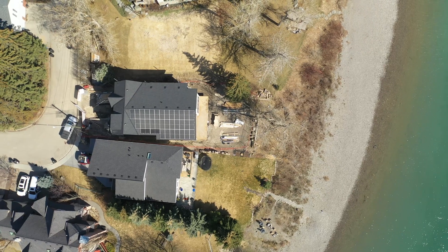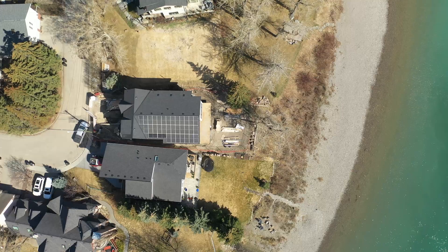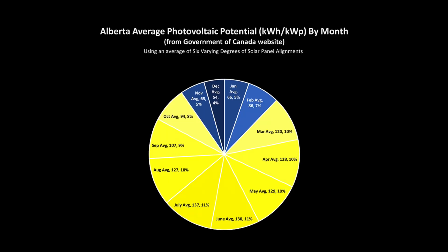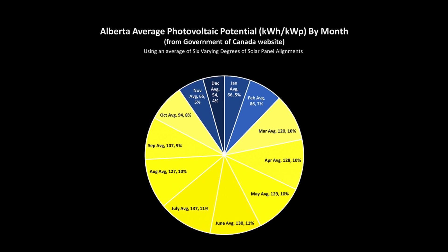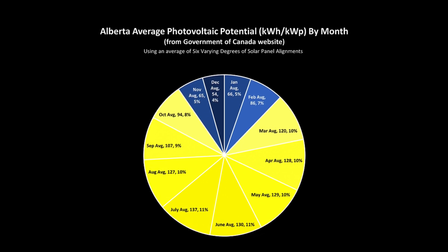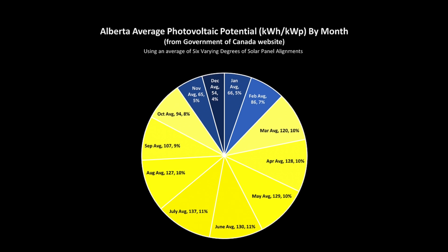One question I get all the time is: will I get paid for my overproduction on these net zero homes? The answer is absolutely yes. With our solar PV system here we are going to be over-producing for eight months out of the year, from March all the way to October. On a monthly basis we are exporting more energy out to the grid than we are importing into our house, and during those overproduction months we receive credits at 30 cents a kilowatt hour, which is three times the retail rate.